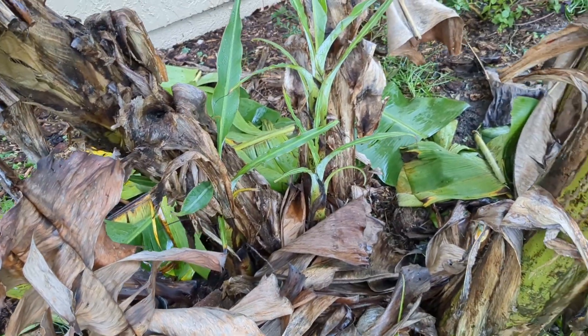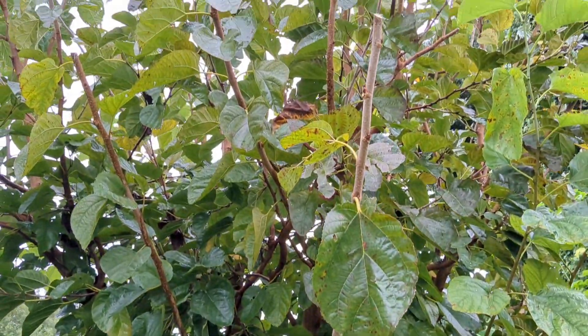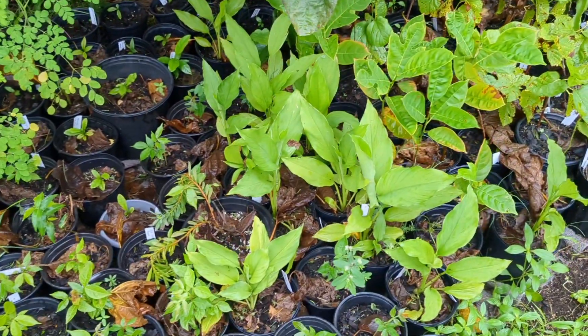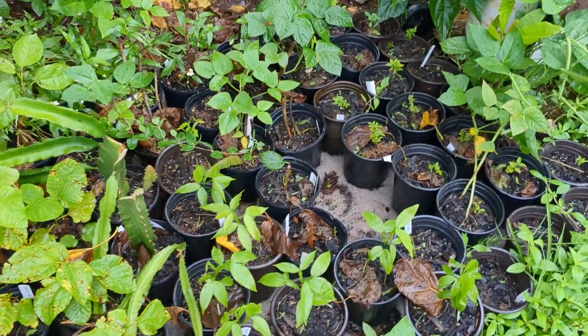We've got these backup ones right here, so hopefully all this nursery stock does okay. It's got a little bit of protection from these mulberry trees right here. I cut them back a little bit, but hopefully the wind doesn't treat it too much and knock a whole bunch of branches down, because here's all my little babies down here that hopefully after the storm I'll be able to sell.